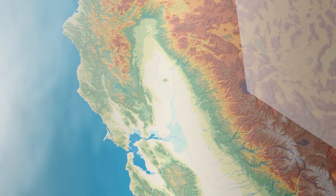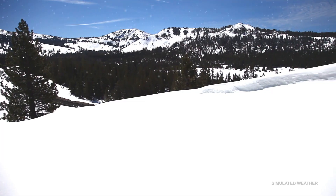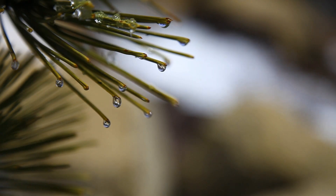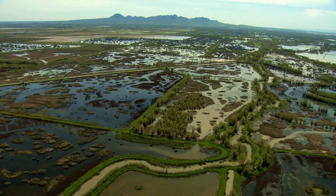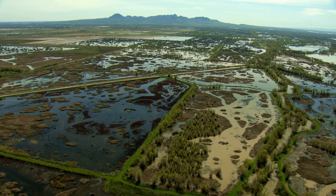Throughout its long history, the Central Valley's natural tendency was to flood. Each rainy season, winter storms dump snow into the surrounding mountains. As the snow melted each spring, it rushed down into the valley, spilling over riverbanks and pooling for miles across the valley floor, like water in a bathtub.